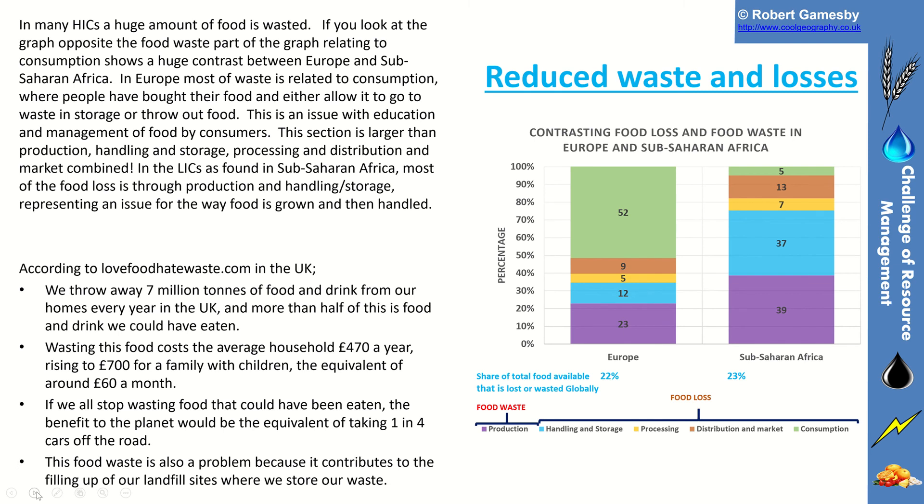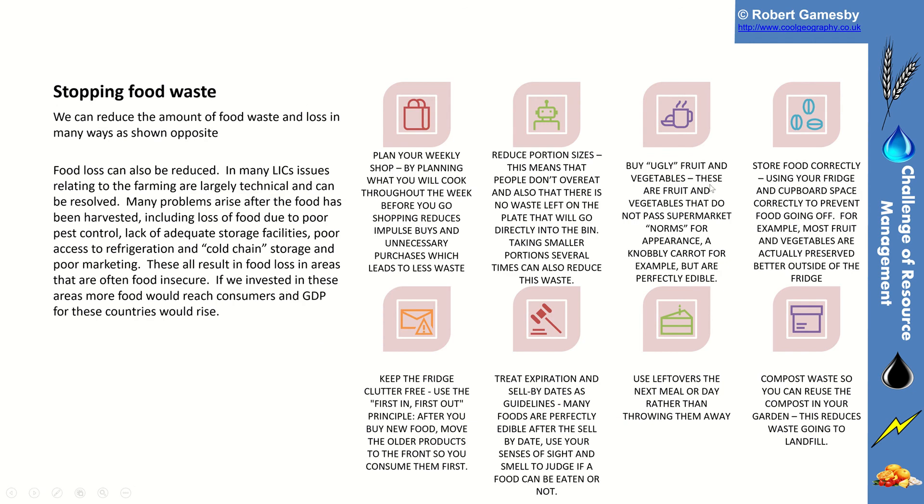The last area is reducing food waste and losses. A lot of food is simply thrown away before it's even been eaten. In richer nations, much of that waste comes at the point of consumption, whereas in poorer nations — for example, sub-Saharan Africa — a lot of food waste is in production, handling and storage. In the UK, we throw away 7 million tonnes of food and drink from our homes every year, costing around £470 per year. To combat that: buy ugly fruit and vegetables that supermarkets don't want to sell but are perfectly edible; reduce your portion sizes; plan your weekly shops so you don't buy things you won't eat; compost your waste in your garden; and use leftovers the next day.